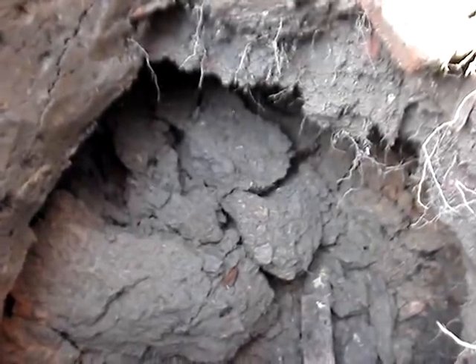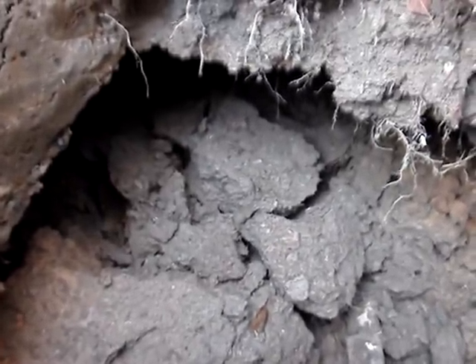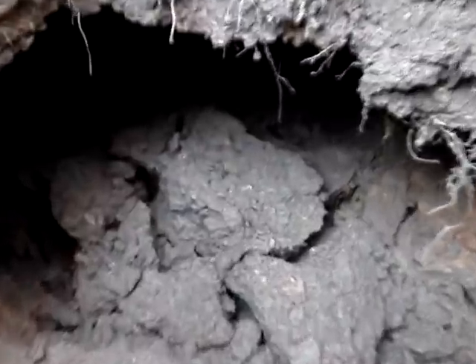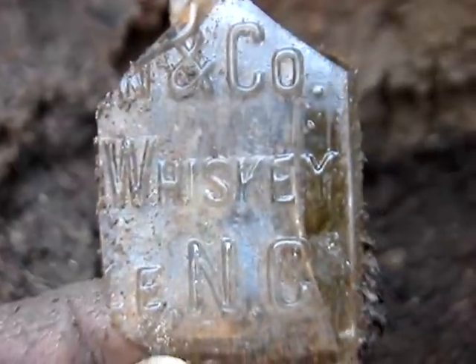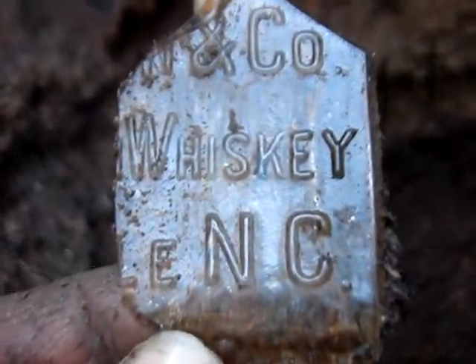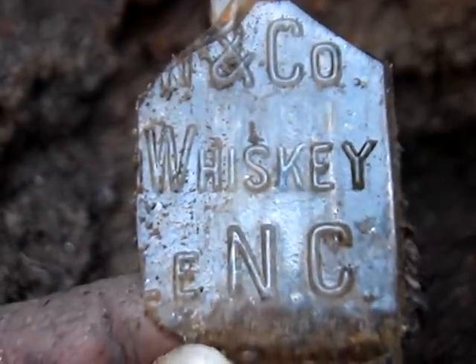I usually don't have to worry about cave-ins, but I just had a few hundred pounds fall down behind me. You can see it's going over to the hole I dug the last time. I found another broken North Carolina flask - I hate finding broken valuable stuff like that.